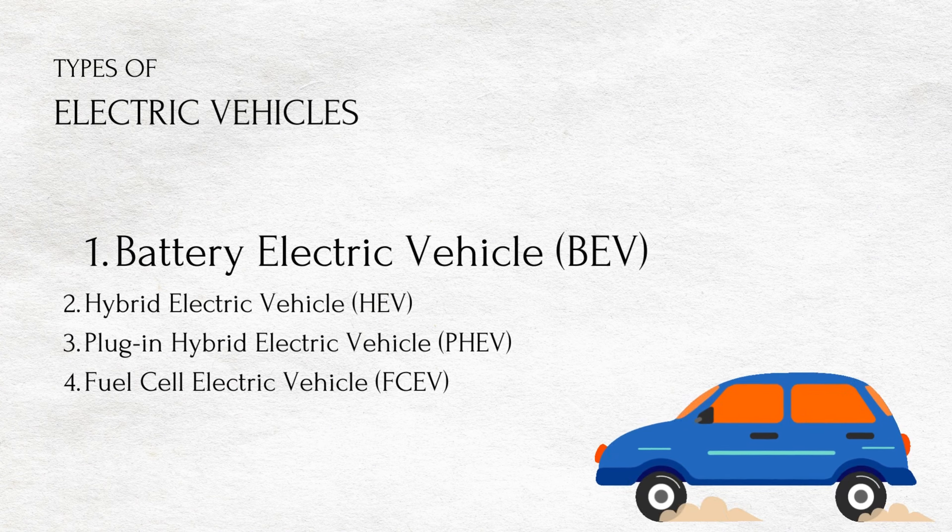Battery electric vehicles or BEV. Fully powered by electricity, these are more efficient compared to the hybrid and the plug-in hybrids.